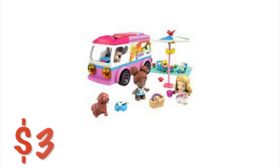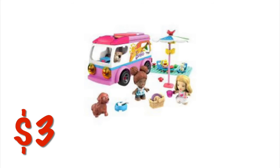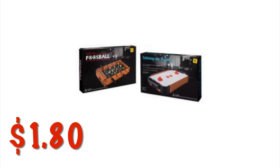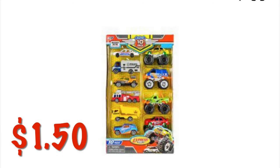We've got this little Barbie camping Mega Bloks playset for $3. We've got these little tabletop foosball and air hockey tables for $1.80. We've got 10 die-cast cars for $1.50 — not really sure what brand this is, but it goes along with those kind of off-brand car tracks.